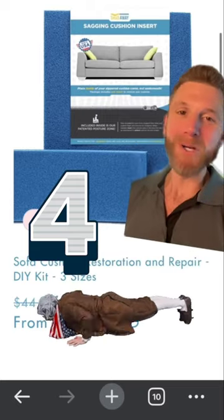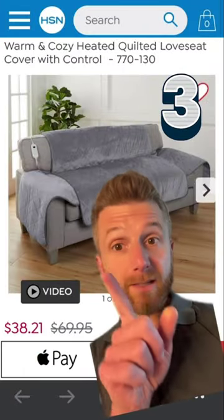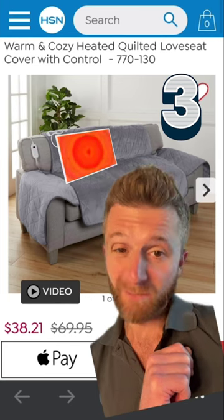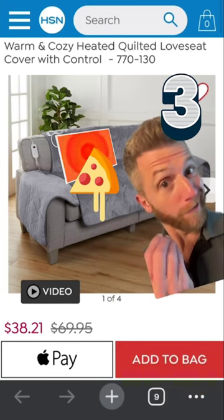So here it is, the Push-Up Rob couches. Now this thing isn't much to look at, but it does have a nifty heater to keep you warm on those long winter nights. Pro tip: put your pizza box on it and it'll keep it warm.